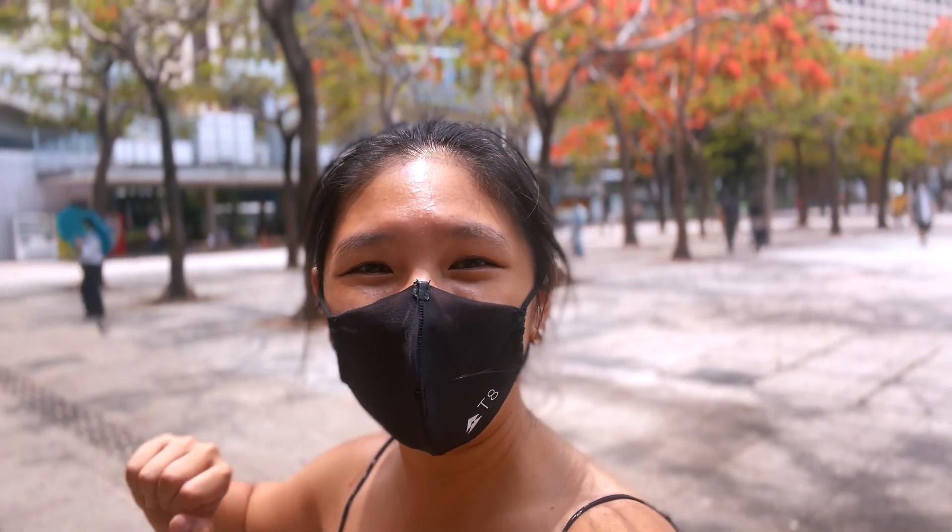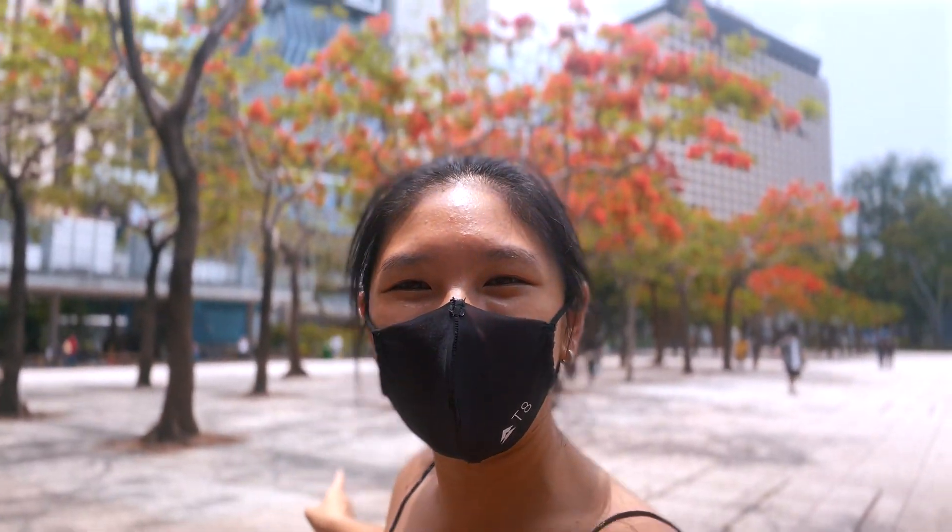Hello, welcome back! Today we're sketching these beautiful trees in perspective.